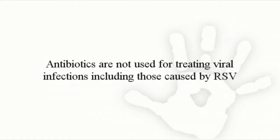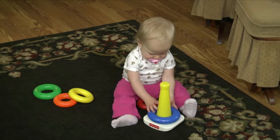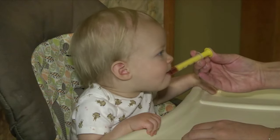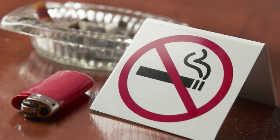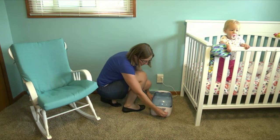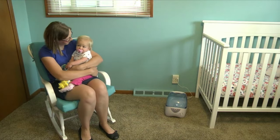Antibiotics are not used for treating viral infections, including those caused by RSV. Any illness that makes it difficult for your child to breathe should be evaluated first by your child's doctor. At home, you can do the following things to help your child feel more comfortable: give all medicines the way your doctor or nurse practitioner instructs, do not allow anyone to smoke around your child or in the home, and try using a cool mist vaporizer to soothe your child's dry breathing passages if recommended — do not use hot air vaporizers.